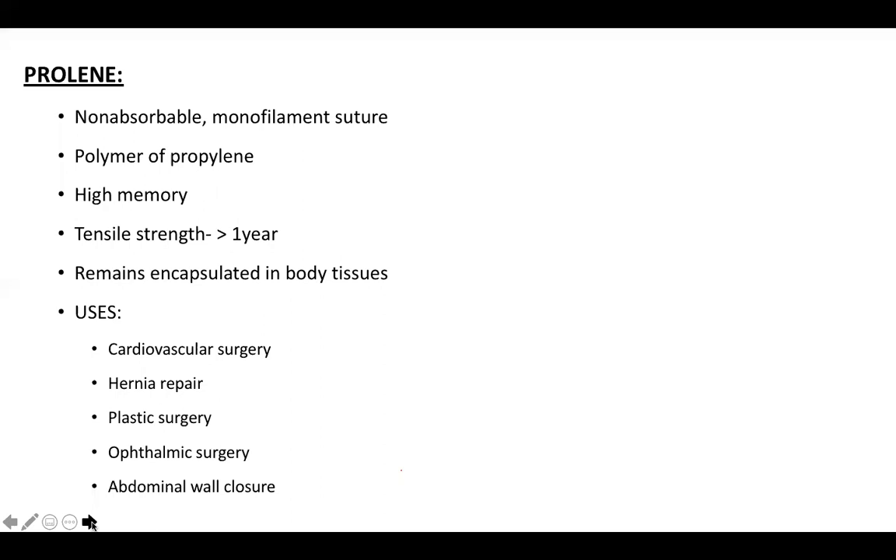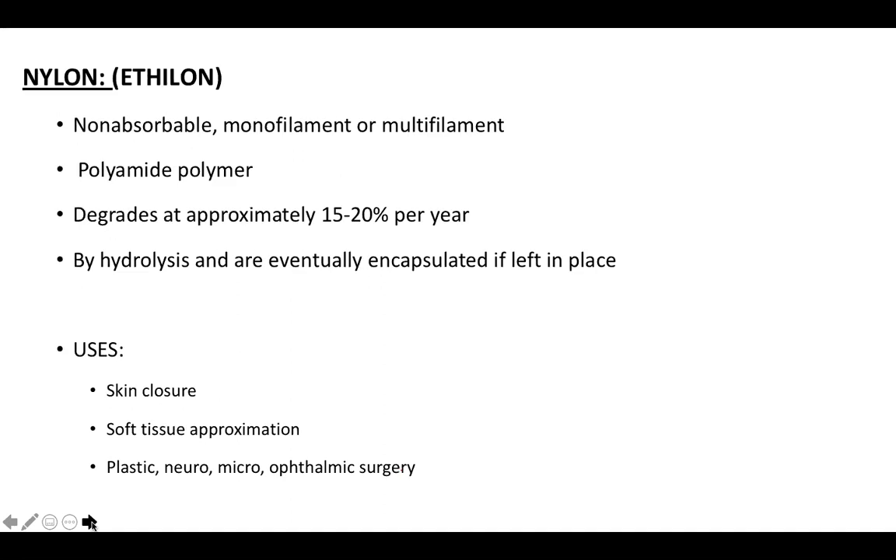Prolene is a non-absorbable monofilament suture, a polymer of propylene. It has high memory, so it tends to coil, making handling characteristics not very good. Tensile strength is maintained for more than one year; it remains encapsulated in body tissues. It is commonly used in cardiovascular surgery, hernia repair, plastic surgery, ophthalmic procedures, and abdominal wall closure. Nylon (Ethylon) is a monofilament or multifilament polyamide polymer that degrades approximately 15–20% per year by hydrolysis. It is used in skin closure, soft tissue approximation, and plastic, neuro, micro, or ophthalmic surgeries.